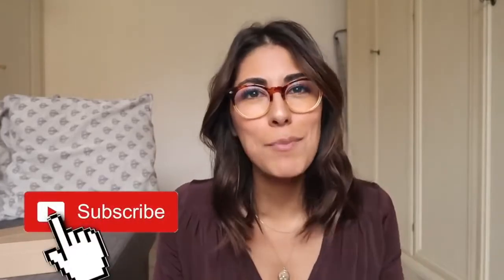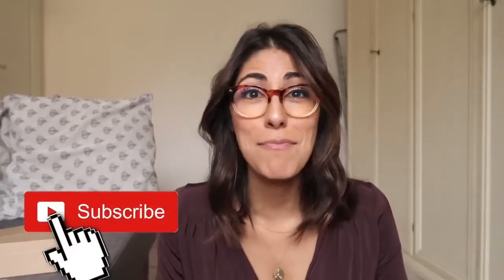Thank you guys, thank you for being here today, and thank you so much for clicking on this video. If you haven't already, make sure to click that subscribe button down below so you don't miss any of my future videos. I can't wait to see you guys next time. Ciao!